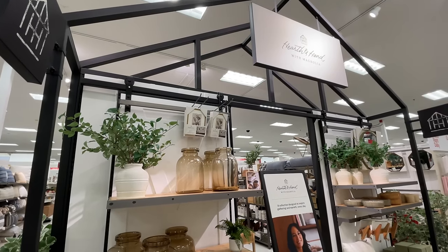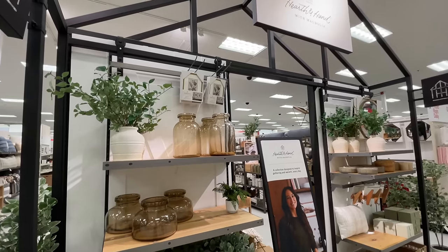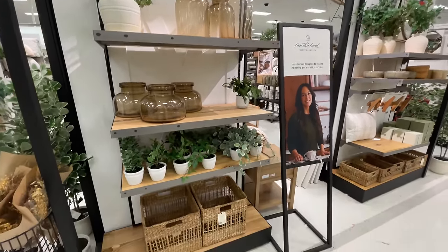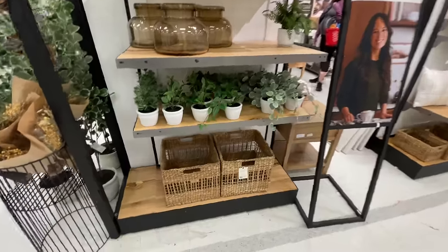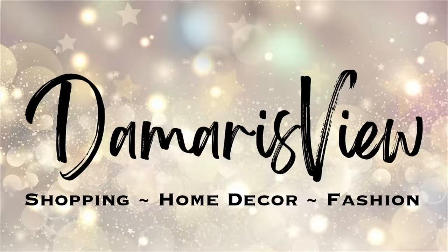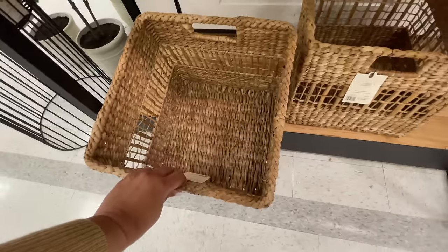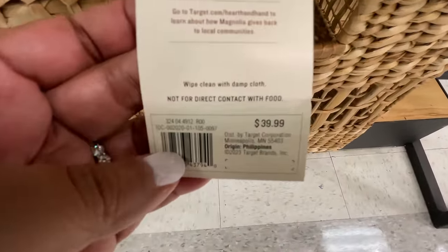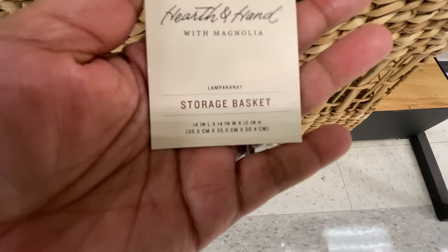Hello and welcome back to my channel. Welcome if you're new. It's Target Thursday and the new spring Hearth and Hand collection has arrived. Are you ready? Let's shop. How excited are you? I am super excited. You guys know I love Hearth and Hand.